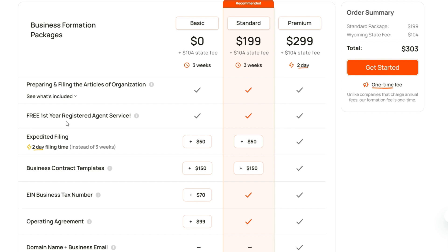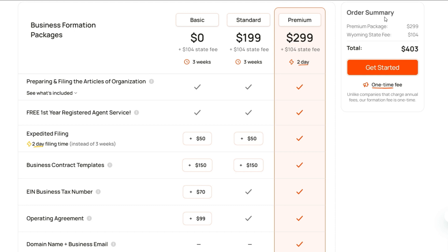There are also features like a free first-year registration and operating agreement, all of which are required for your business to run. So all in all, going for Standard or Premium makes more sense. Here I'm selecting Premium, and as you select, you will see the order summary on the right side, showing how much it is going to cost — which is a one-time fee.